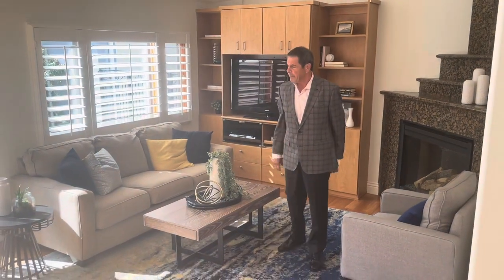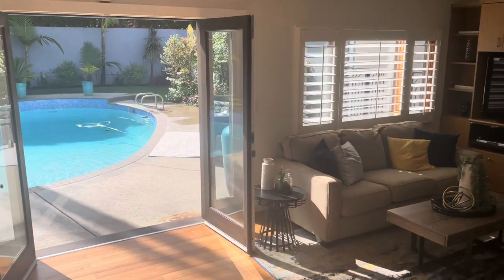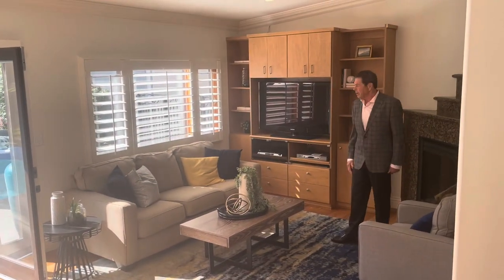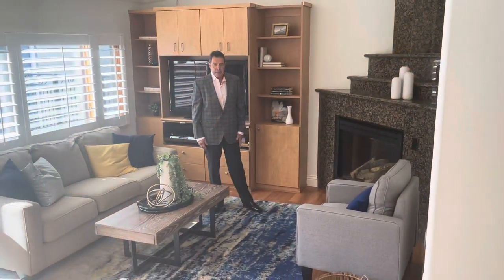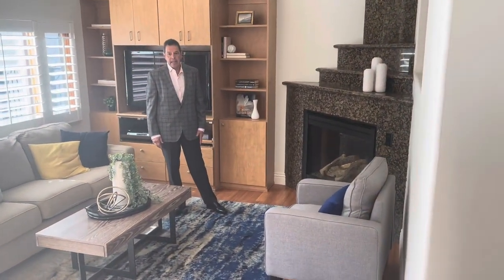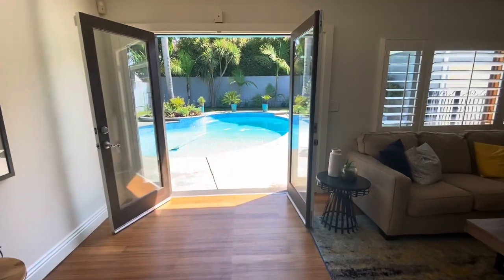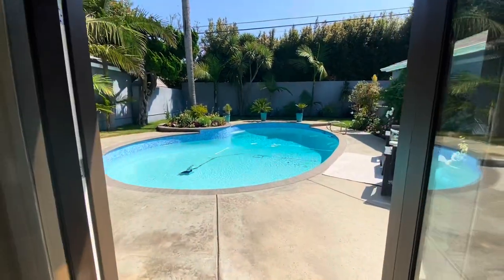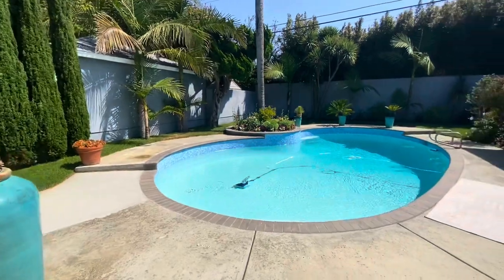So we're now into the family room, and we have French doors opening out to the yard. We have a high ceiling, recessed lighting, and it's light and bright. We have built-in cabinets and a gas fireplace. It lends itself to entertaining. One gains access to the backyard from the family room or from the kitchen area, and one will notice a beautiful, large, redone pool.